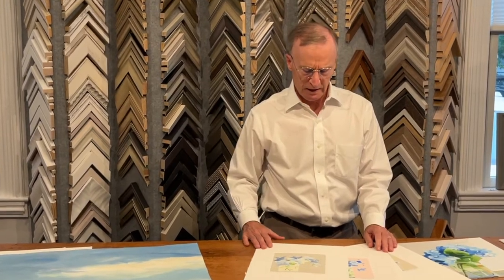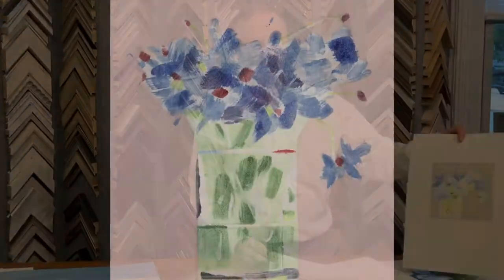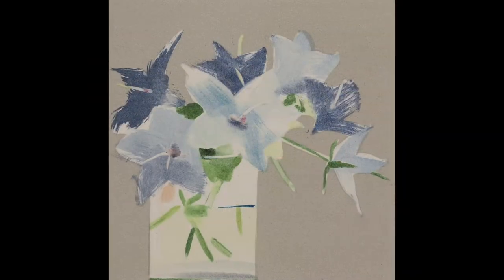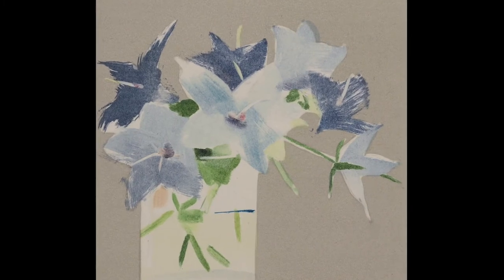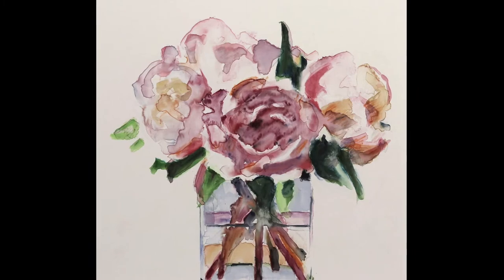We're here at Paige Waterman Gallery and we've recently received a wonderful new selection of monotypes by Betty Ball. They have a very transitional feeling — sort of a traditional still life subject matter with a modern contemporary spin.